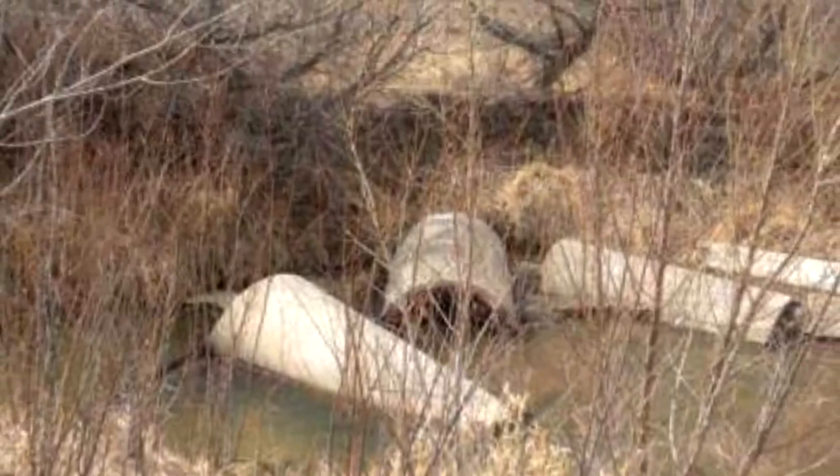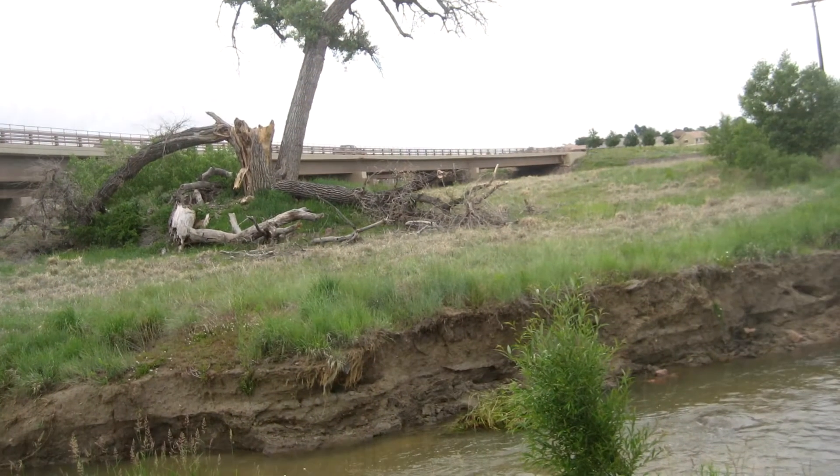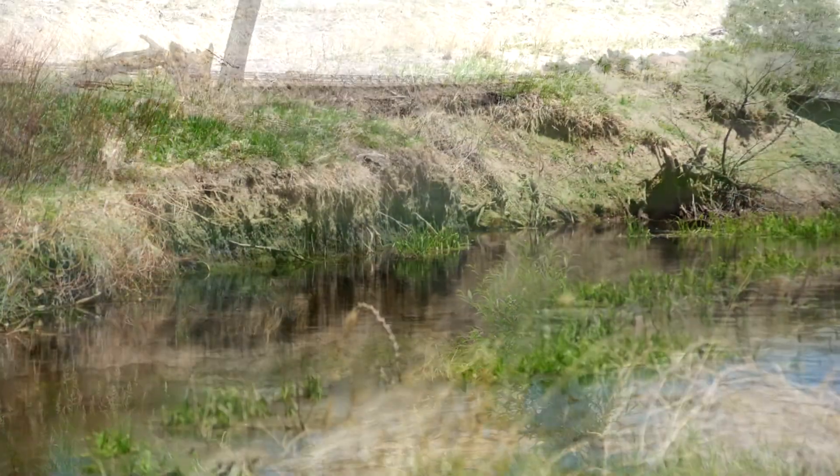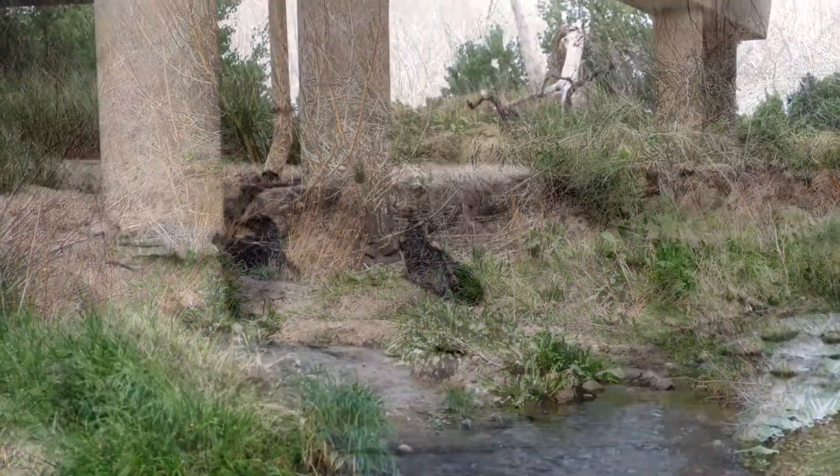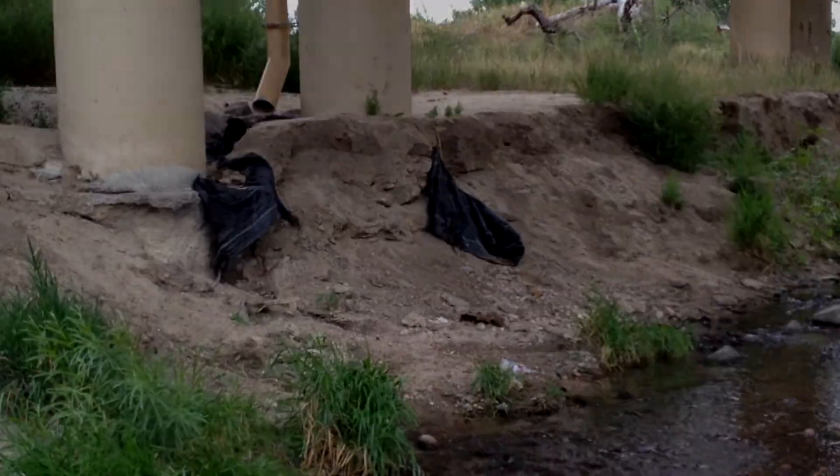Unfortunately, urbanization and the resulting increase in storm event runoff took its toll on the area's natural systems. Stream erosion, loss of vegetation, and infrastructure damage had become the norm.